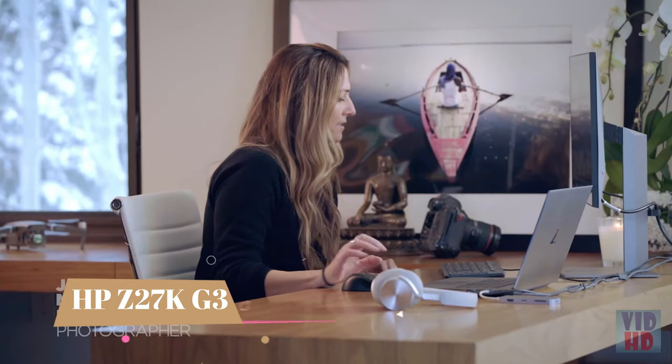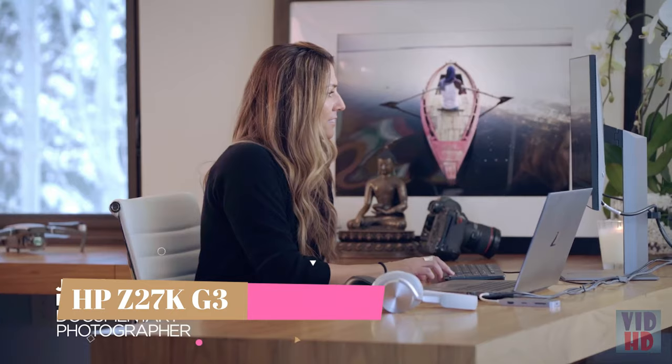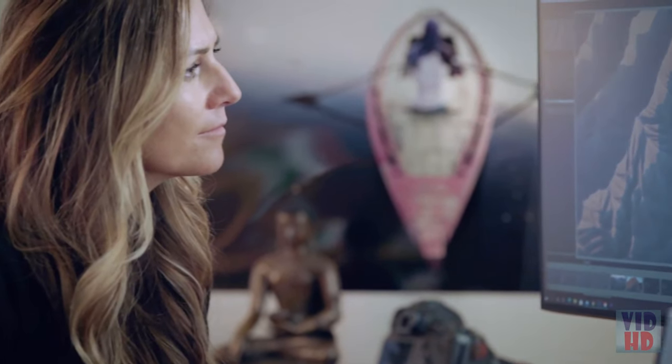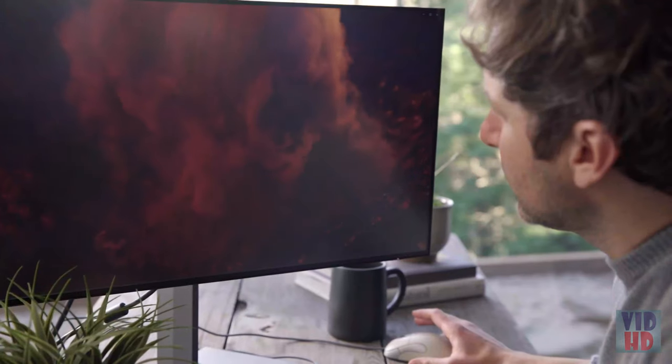I think the DreamColor display helps me progress as an artist because it helps me get accuracy with my editing. When I'm more accurate, I'm more efficient. Because of that efficiency, it just helps me be a better photographer.